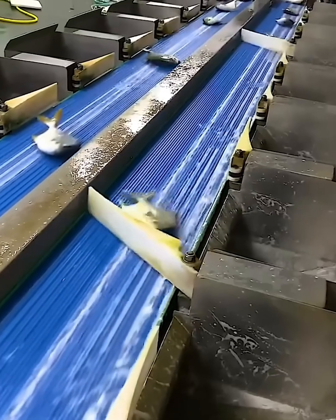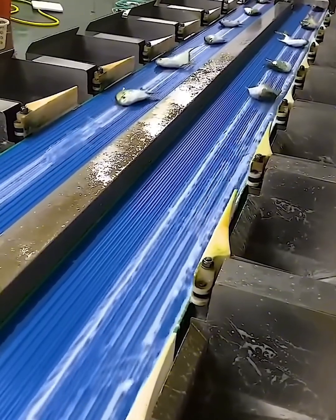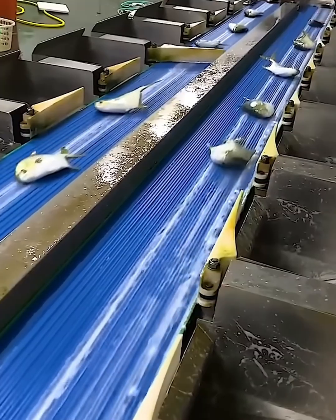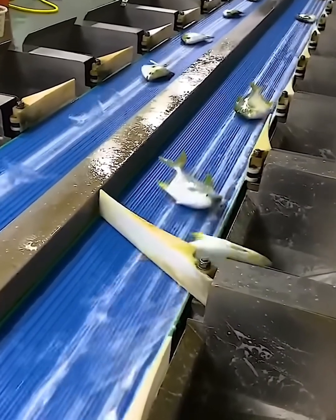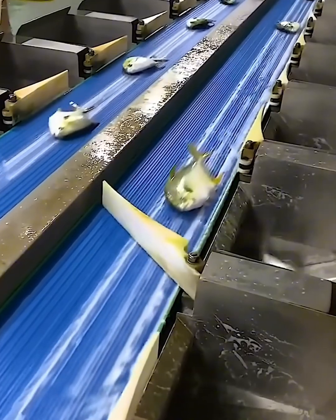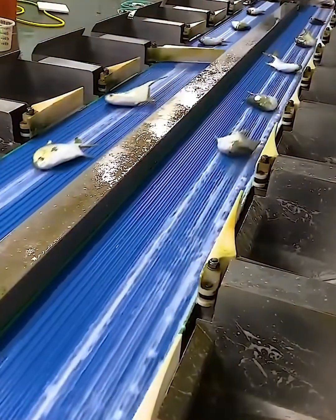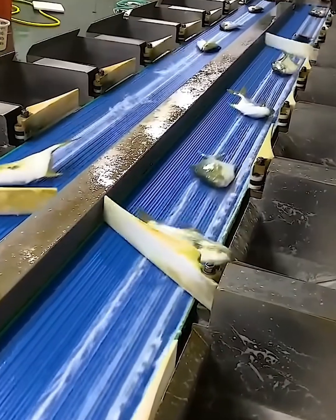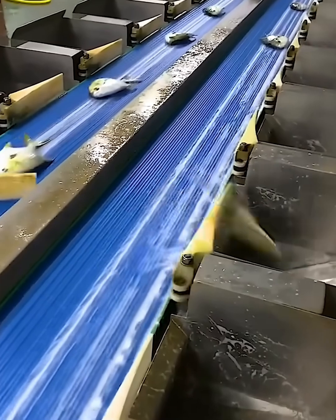Talk about smart sorting. This machine is like a high-speed fish traffic controller. Each fish is gently guided down the line and then, with a perfect flick, sorted into its designated lane. The precision is unreal and the movement is so smooth. This is automation at its most satisfying, making sure every fish ends up exactly where it needs to be.